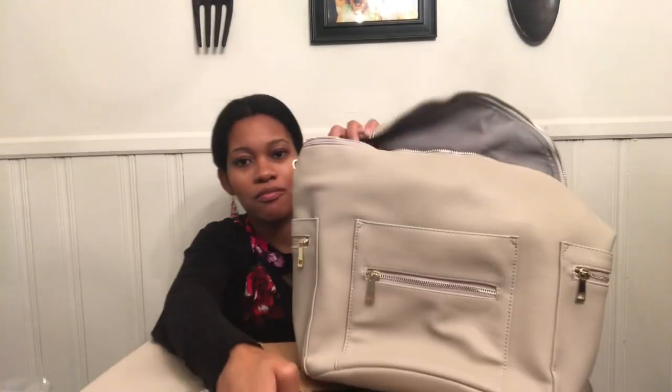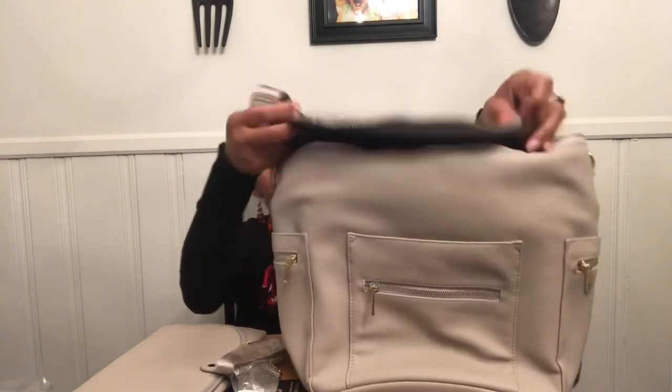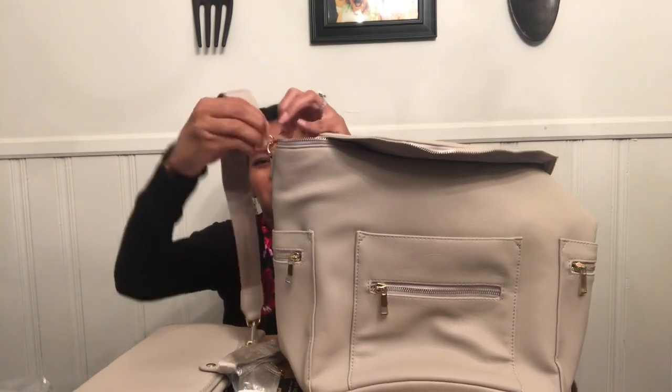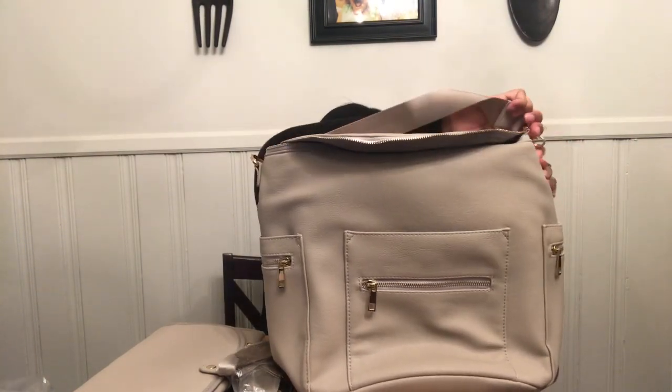I also have the strap where I can carry the bag up at the top handle if I need to just pick it up and hold it. And there are stroller straps here — I'm not going to open them right now, but that's cool as well.